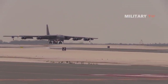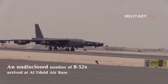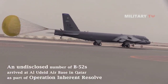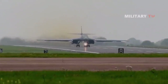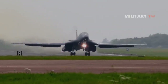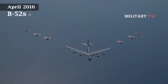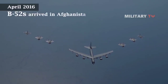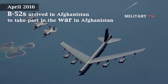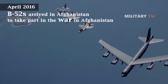On April 9, 2016, an undisclosed number of B-52s arrived at Al-Udeid Air Base in Qatar as part of Operation Inherent Resolve, part of the military intervention against ISIL. The B-52s took over heavy bombing after B-1 Lancers that had been conducting airstrikes rotated out of the region in January 2016. In April 2016, B-52s also arrived in Afghanistan to take part in the war there, beginning operations in July, proving the aircraft's flexibility and precision in carrying out close air support missions.